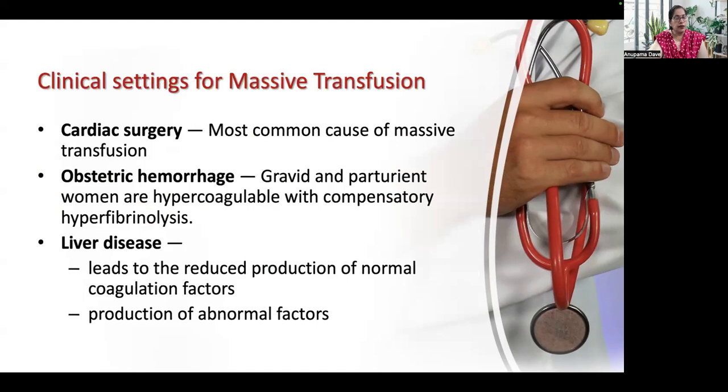Let us look at the various clinical settings where massive transfusion would be required. In cardiac surgery and liver disease, there is reduced production of normal coagulation factors and production of abnormal factors, leading to significant bleeding. Most important for us is obstetric hemorrhage. A gravid or parturient woman has a hypercoagulable state and compensatory hyperfibrinolysis, so even a small trigger can cause profuse bleeding.